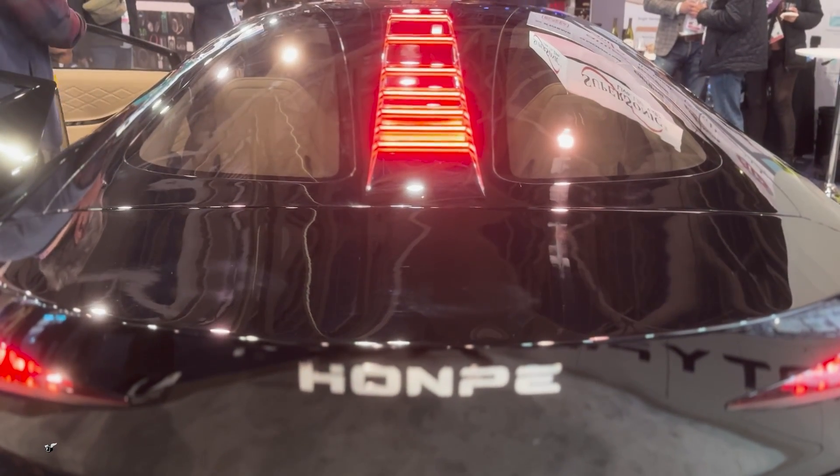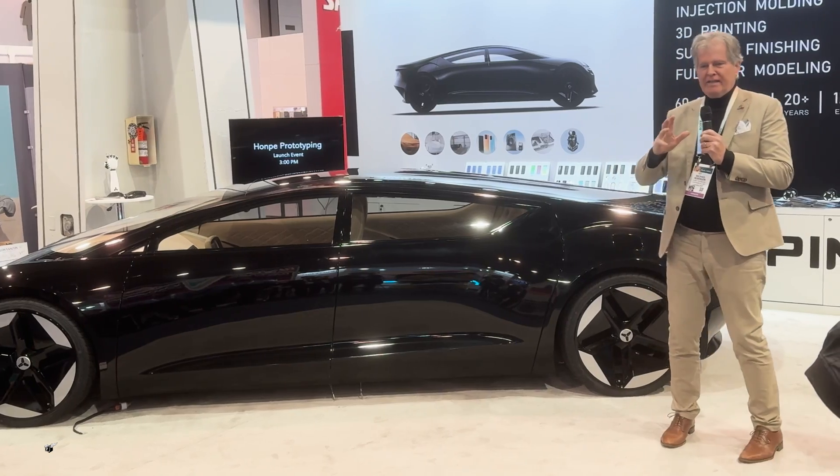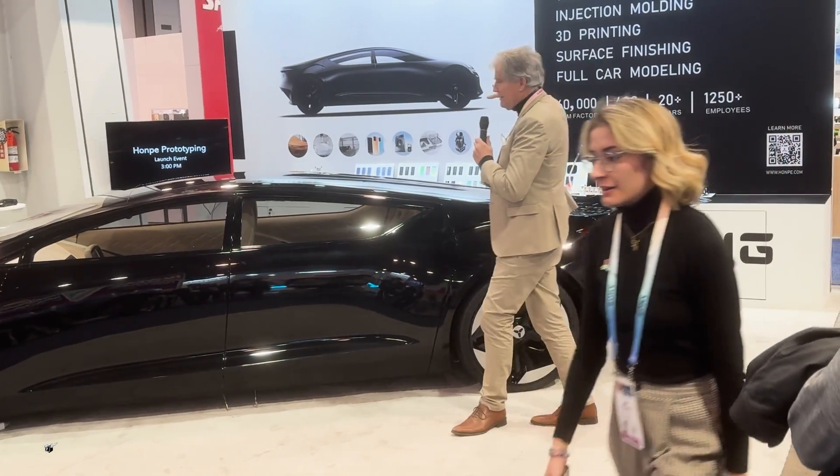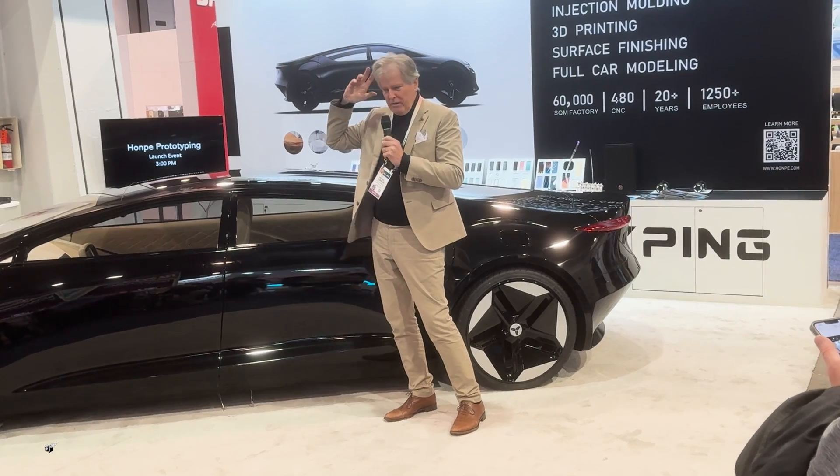Robert De Niro, Deer Hunter — one shot. That's it. So what I want to do with this car is create a new architecture. The car is called Archetype.